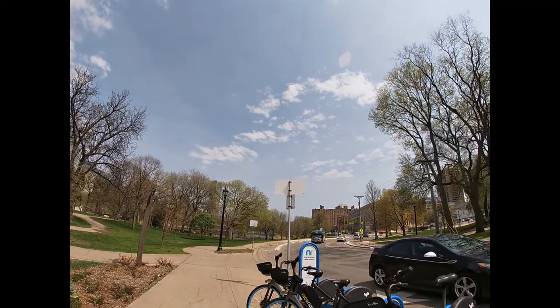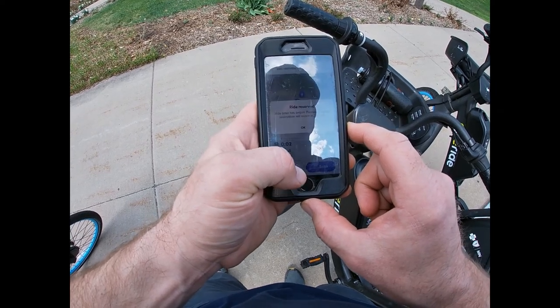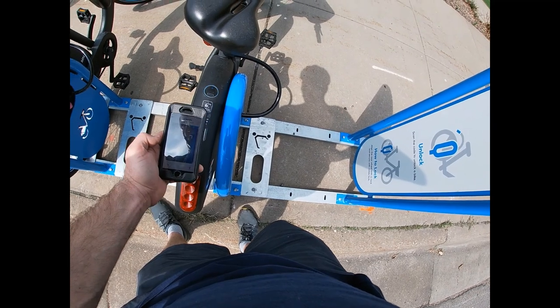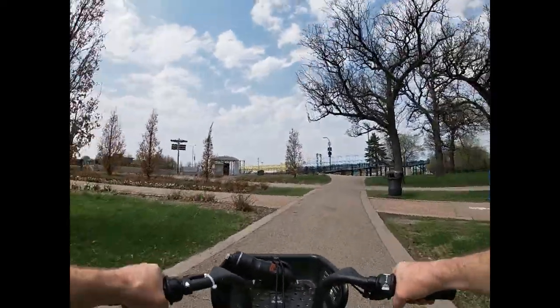Today I am walking up to a Nice Ride e-bike rental, using my Lyft app to scan a QR code and rent an e-bike. This is at Loring Park, on the southwest corner of downtown Minneapolis.